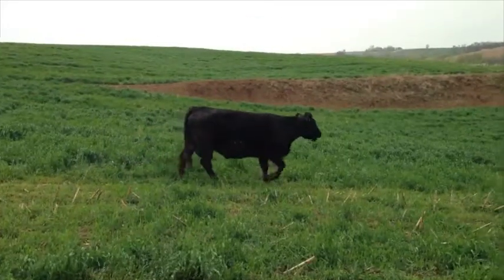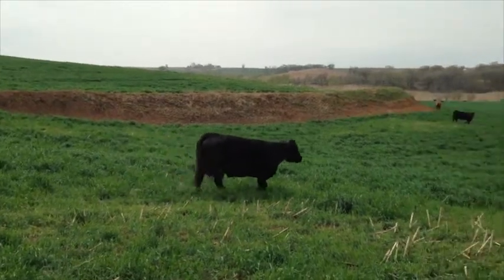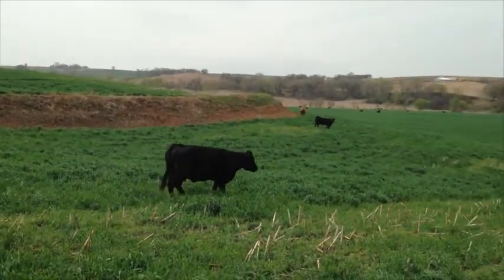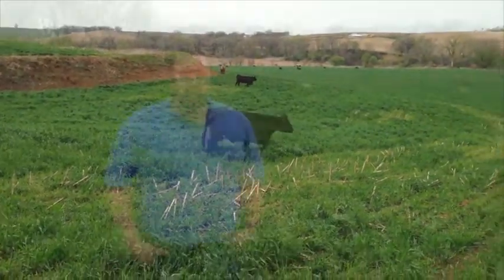A lot of producers are trying cover crops and having pretty good success grazing them in the spring, and it's really saved a lot of feed costs. Most producers have been finding that if they can get a good stand and some growth going in the spring before putting livestock out, about three-quarters of an acre will run a cow-calf pair for a month to a month and a half with very little supplemental feed.